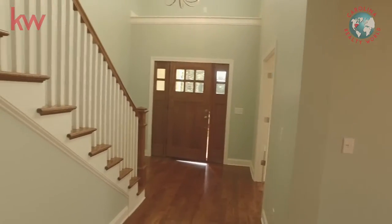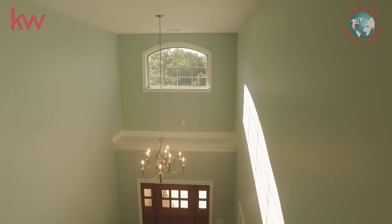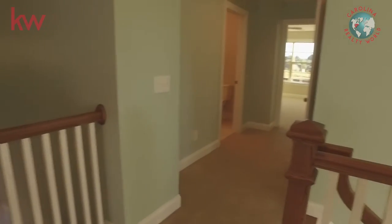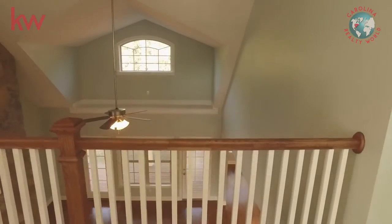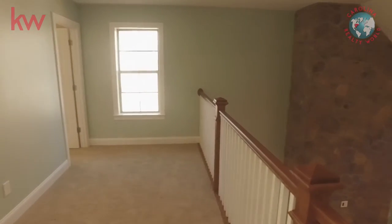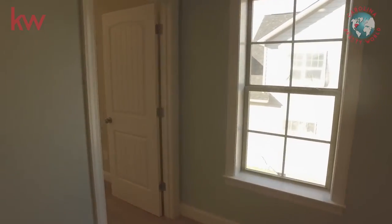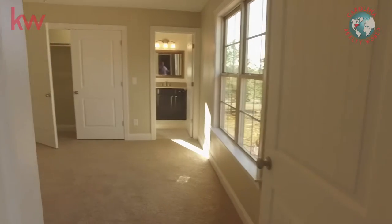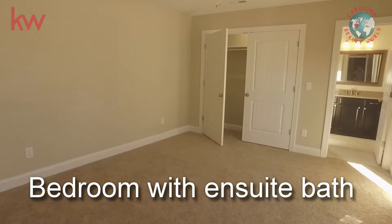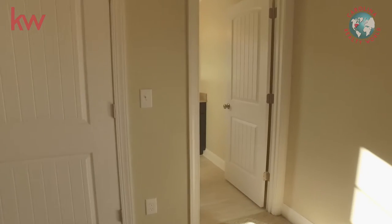Let's take a look upstairs. Look at that soaring, open foyer space right when you come in — so it doesn't feel closed down at all. It's got a nice big landing at the top. You really make good use of that space. You've got this guest suite over here with the en suite bath. This kind of separates it from the other bedrooms upstairs, so if you did want to use it as a mother-in-law suite or something like that, it certainly has its own privacy.